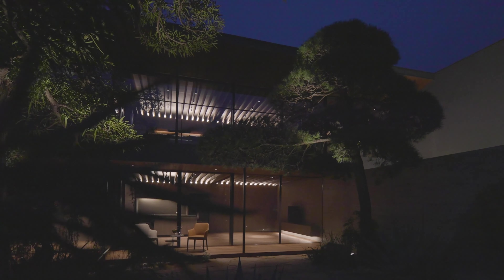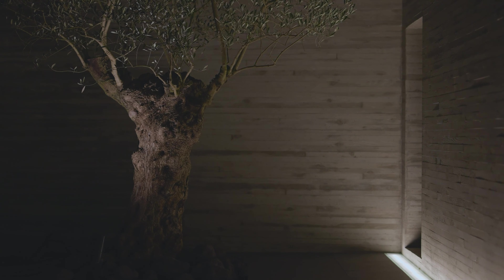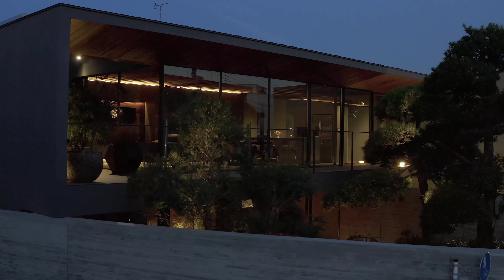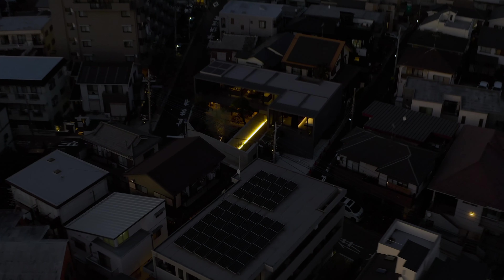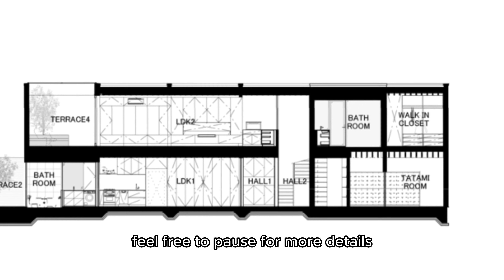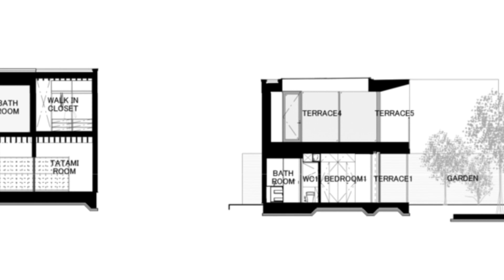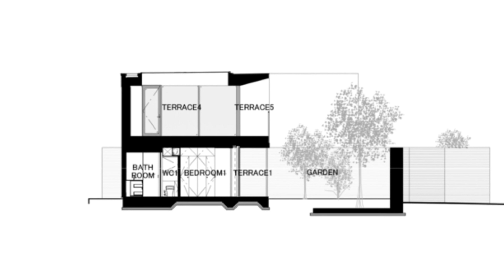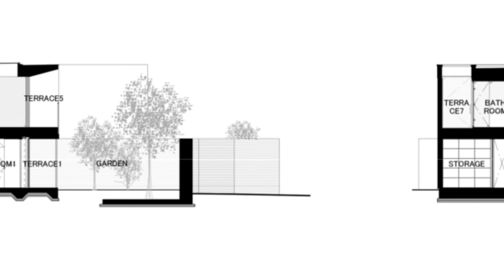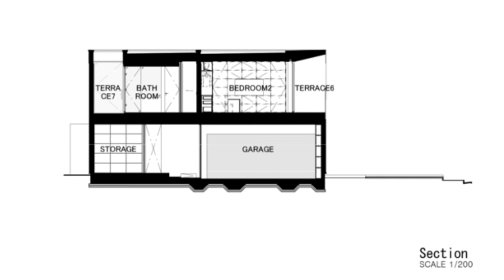In a time marked by COVID-19 and its travel restrictions, the Noble House emerges as an architectural marvel that caters to the need for a sanctuary within the city. With its enchanting garden and resort-like atmosphere, this design encapsulates the essence of urban homes that provide solace from the monotony of everyday life. The Noble House by Apollo Architects exemplifies a perfect fusion of aesthetics, functionality, and an innate connection to nature, offering its inhabitants a peaceful haven amidst the chaos of the world.